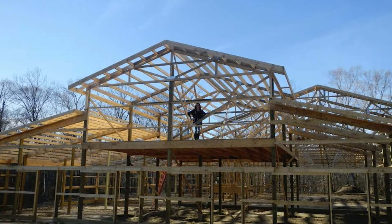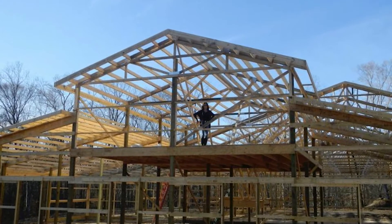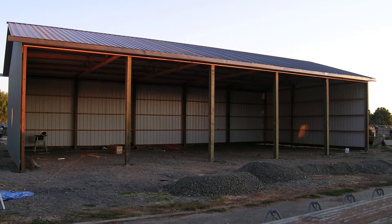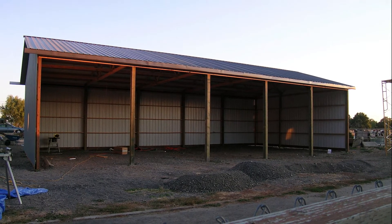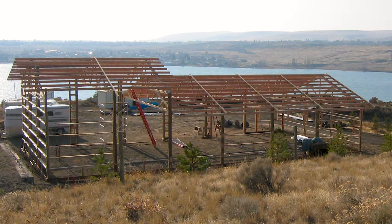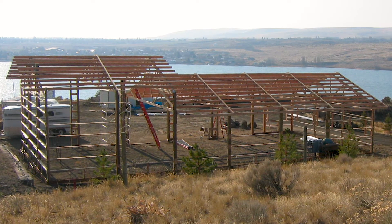Almost three decades later I have to beg to differ with his assessment, because here at Hanson Buildings we have buildings in all 50 states — a multitude of buildings in many of them — and all of them have roof trusses spaced at what my board member friend would describe as being widely spaced.